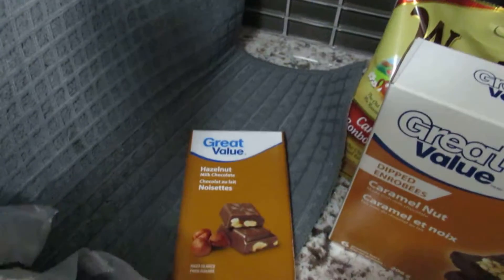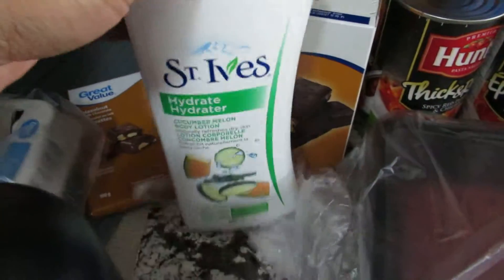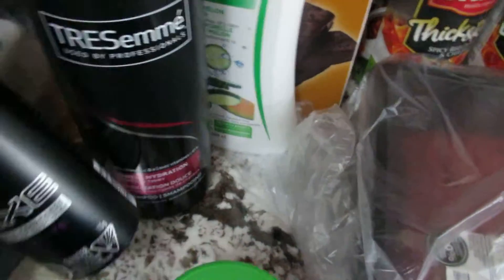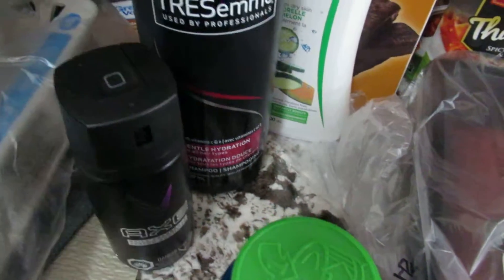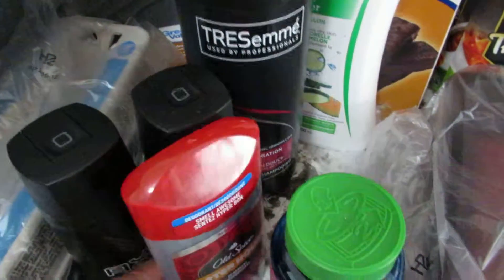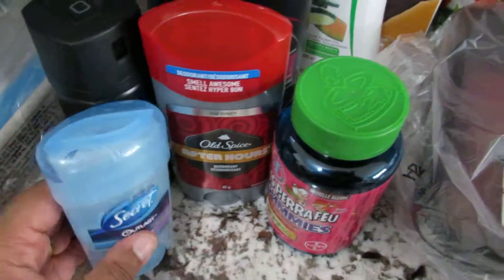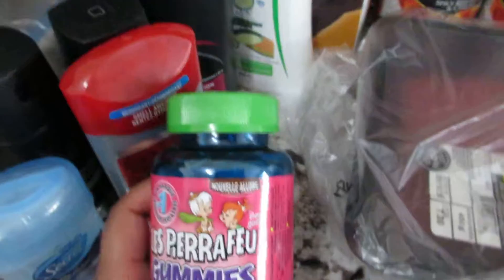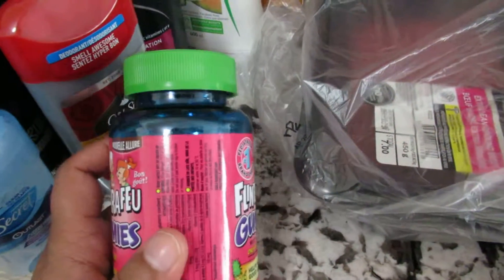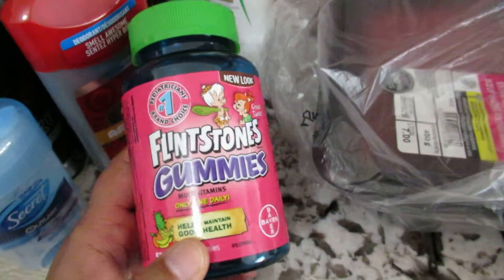I got some chocolate, some cream, some shampoo, and these Axe body sprays — I got two of those — and some deodorant.